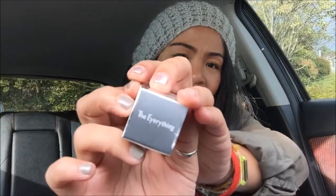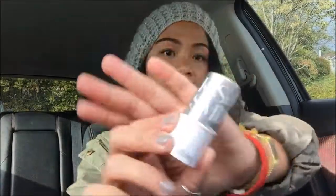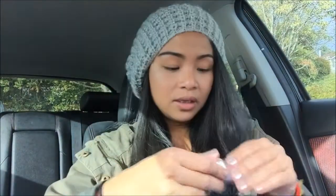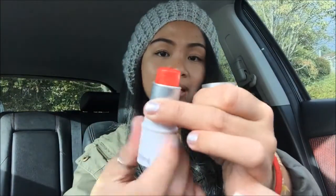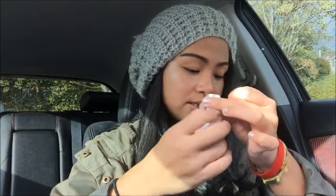The next thing I have is the Kiss and Smink, and this is called 'The Everything.' It's like a cheek, lips, and blush all-in-one product. It comes in a container and the color I have is Santorini. It looks like a big fat lipstick — it's a really pretty color. This retails for twenty dollars.